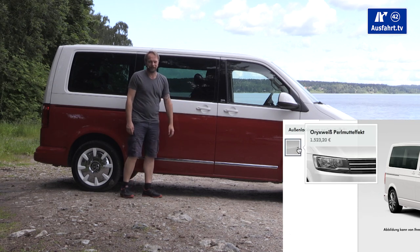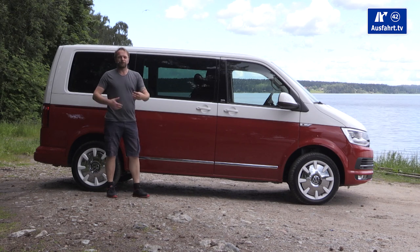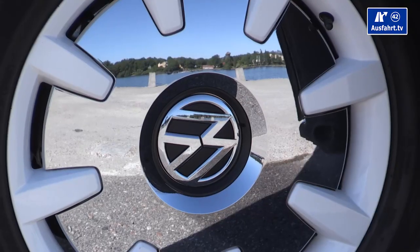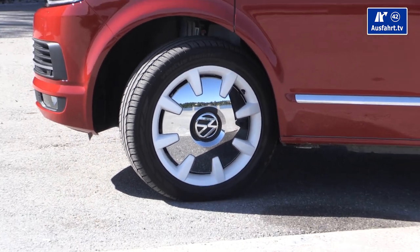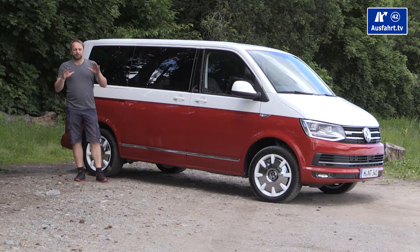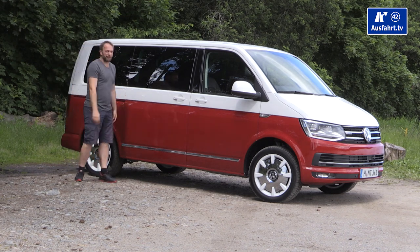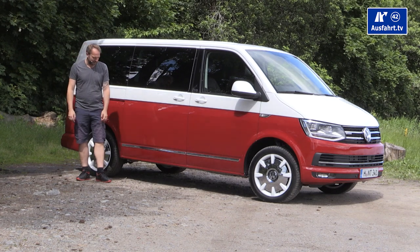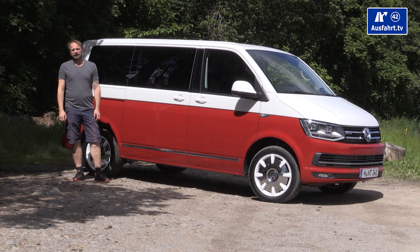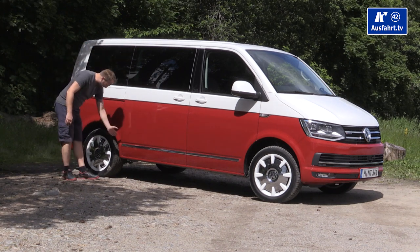The Multivan is available in 17 different colors, and for the Generation 6 there are four dual-color tones — like here, Cherry Red and Candy White. In between those two colors you find a new shadow line implemented in the design to separate it from the T5. The basis model comes with 16-inch steel rims, with options between 16, 17, and 18-inch alloys. You can get the Multivan with two different wheelbase sizes: the small one is 3 meters and the large one is 3 meters 40 centimeters.